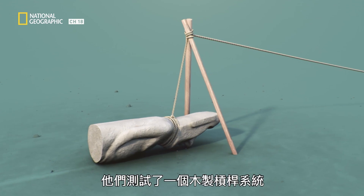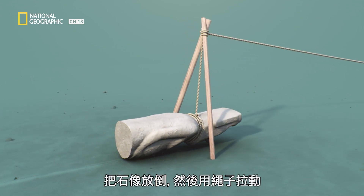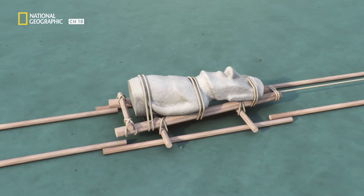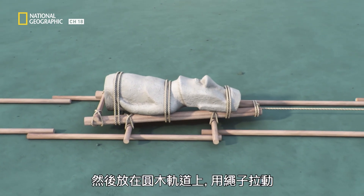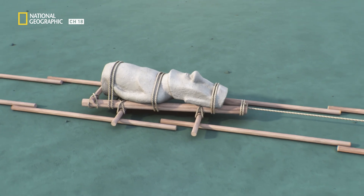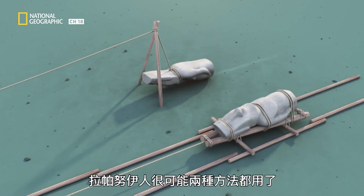A wood lever system was tested to tip the statues and then pull them with ropes. In another test, the statues were laid on a wooden V-shaped frame and towed with ropes over log rails. It's likely the Rapa Nui people used both methods.